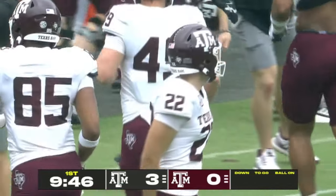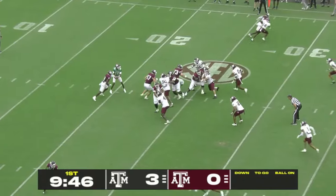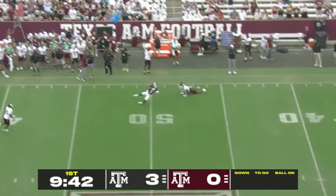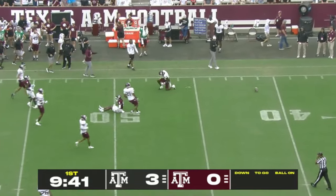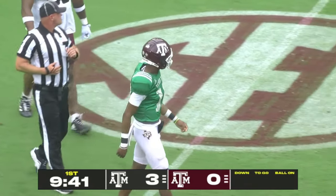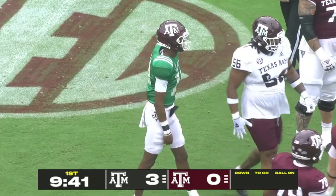The White team leads 3-0. Russell Reed at quarterback. He's got pressure immediately but he's going to let one go — up top, trying to come back to it was Jaday Walker, he couldn't come up with it. But there's a flag down on the play.